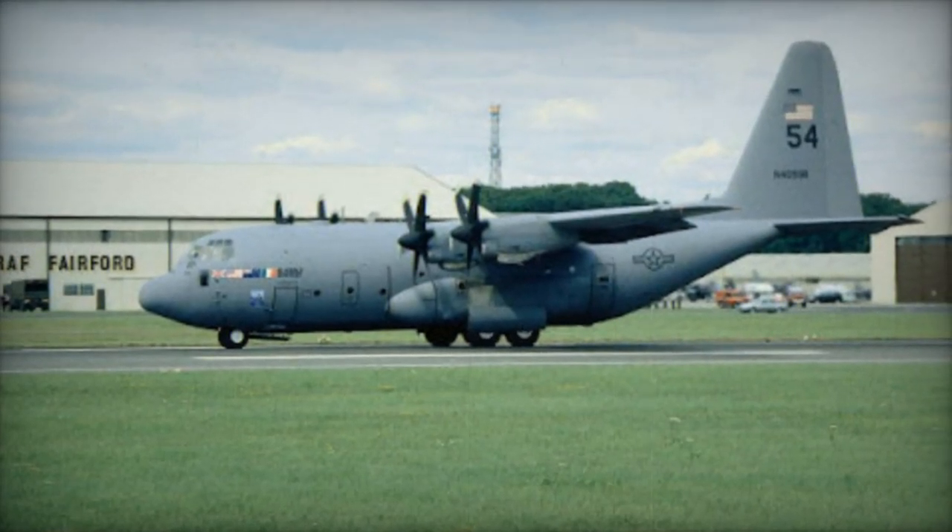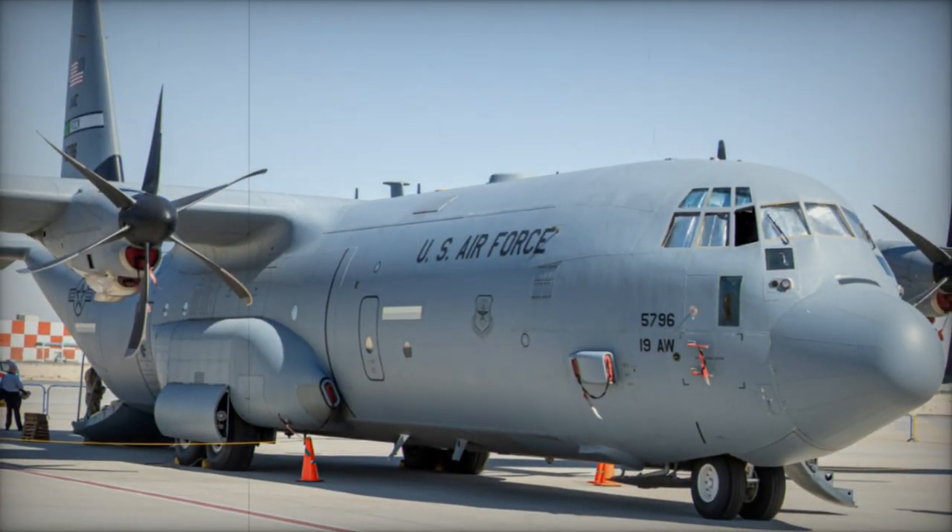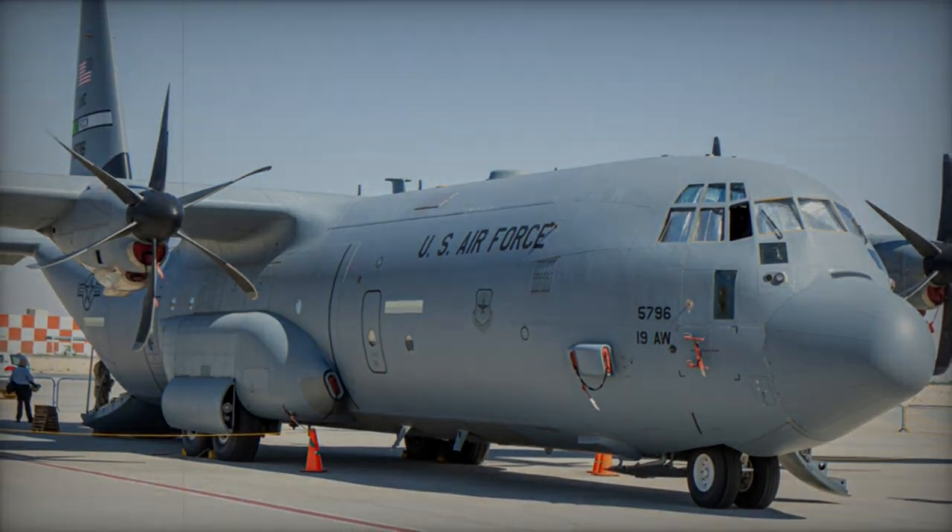The inaugural C-130J-30 Super Hercules for the Royal New Zealand Air Force (RNZAF) has recently emerged from Lockheed Martin's manufacturing facility in Georgia, USA, proudly displaying the official RNZAF livery.